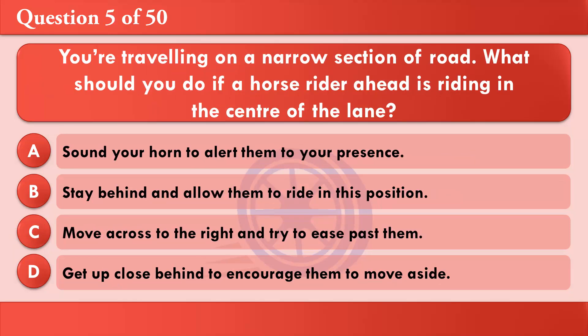You're travelling on a narrow section of road. What should you do if a horse rider ahead is riding in the center of the lane? A: Sound your horn to alert them to your presence. B: Stay behind and allow them to ride in this position. C: Move across to the right and try to ease past them. D: Get up close behind to encourage them to move aside. The correct answer is B: Stay behind and allow them to ride in this position.